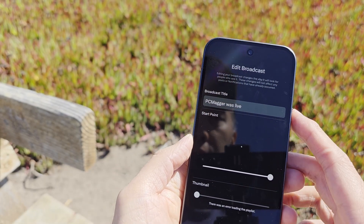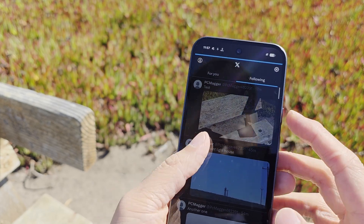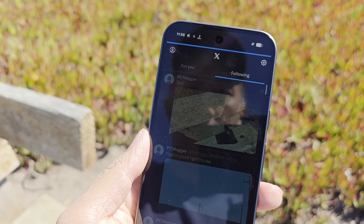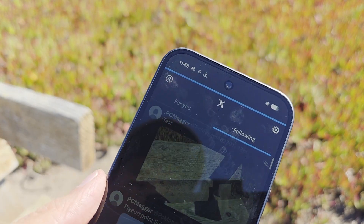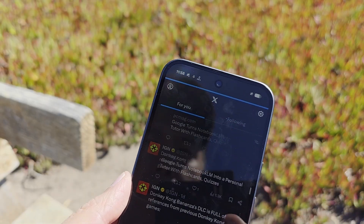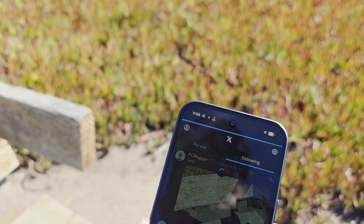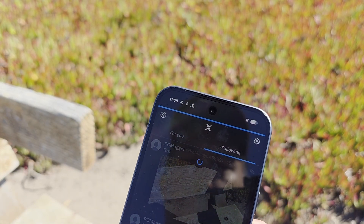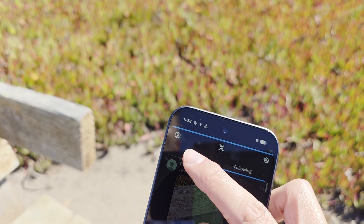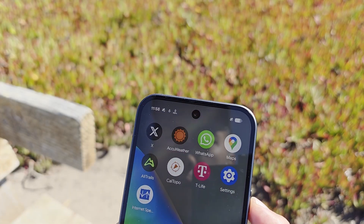Right now it's kind of lagging. It's starting to let you edit, but I don't really want to. It was live — I think it did publish. Well, that's Twitter — it does work.